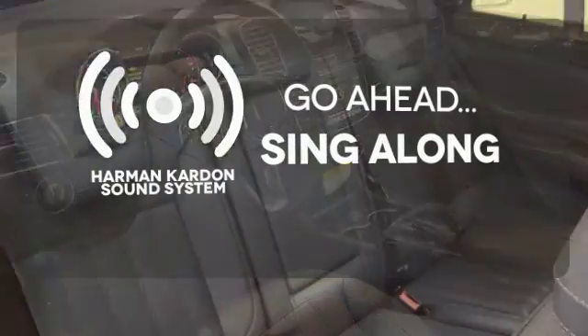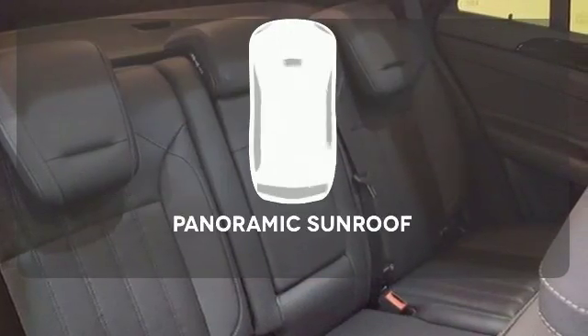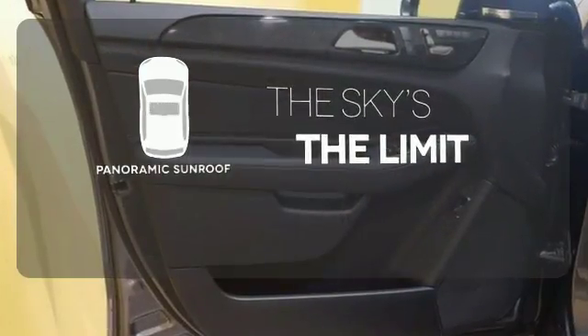Let your music envelop the cabin with the Harman Kardon sound system. Let even more of the outside in with a panoramic sunroof.